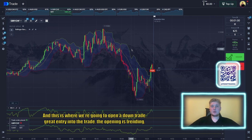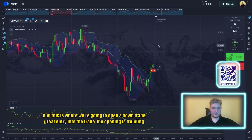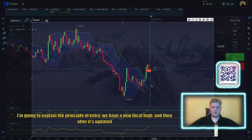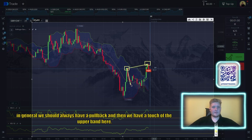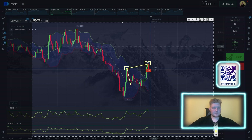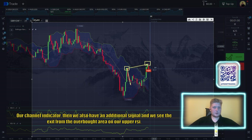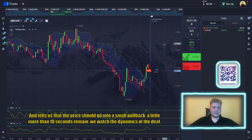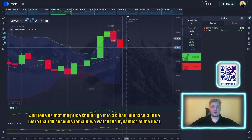This is where we're going to open a down trade — a great entry. The principle of entry: we have a new local high, after which there should always be a pullback. We have a touch of the upper Bollinger Band on our channel indicator. We also have an additional signal — the exit from the overbought zone on our upper RSI — which tells us the trade should be opened to the downside, expecting a small pullback.